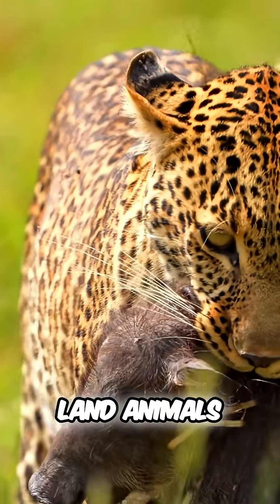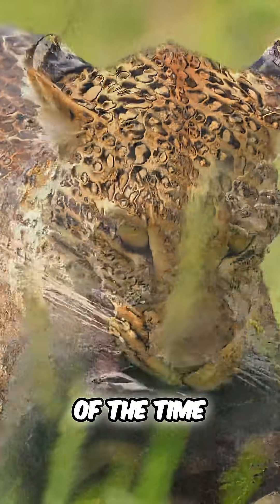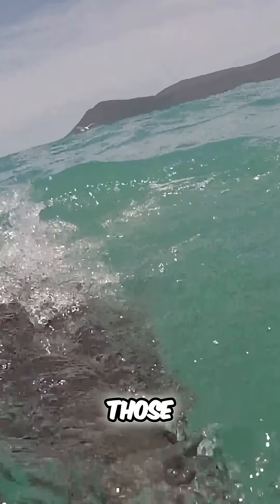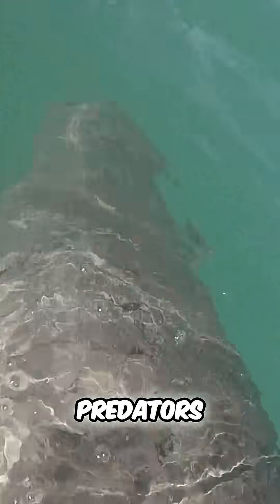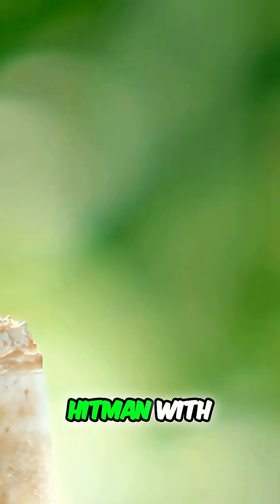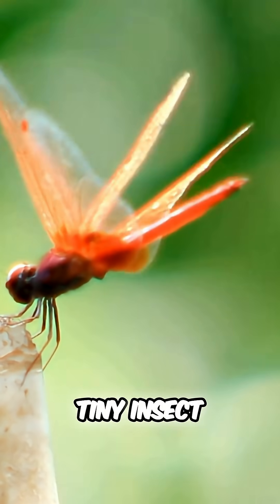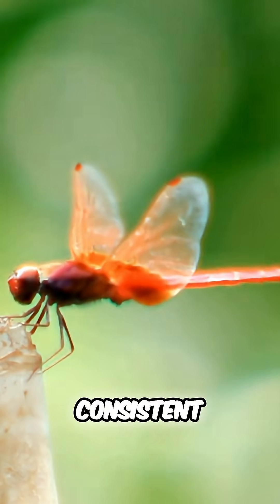Cheetahs, the fastest land animals, land a kill around 58% of the time. Even great white sharks, those infamous ocean predators, strike successfully about half the time. The dragonfly, however, is basically a flying hitman with near perfect accuracy. So how does a tiny insect become nature's most consistent killer?